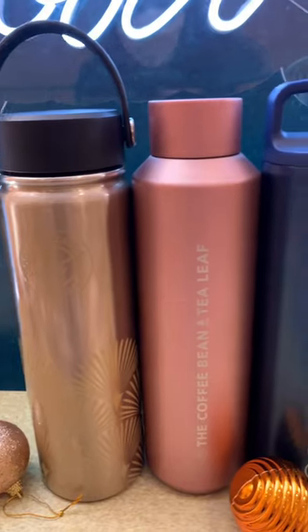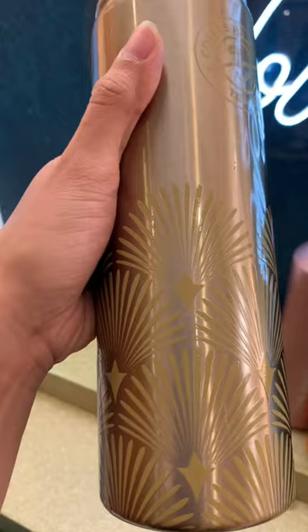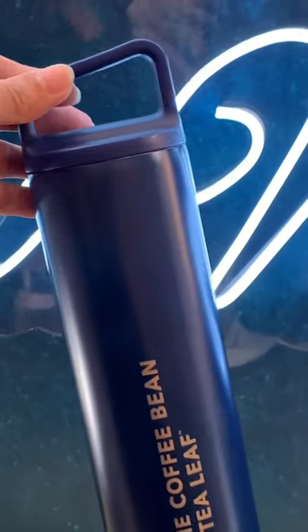As you guys know, it's sticker collecting season once again. Here are 5 designs of tumblers to collect. All of these are in metallic colors and they are all insulated.